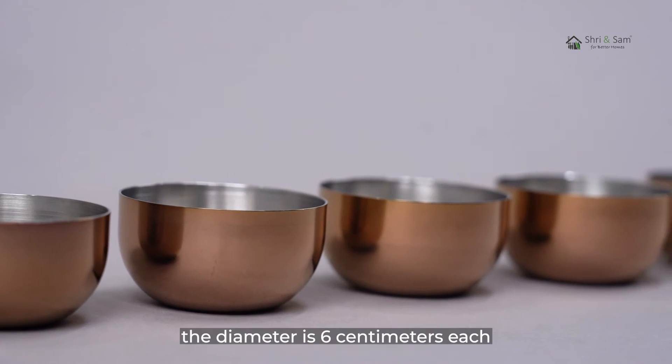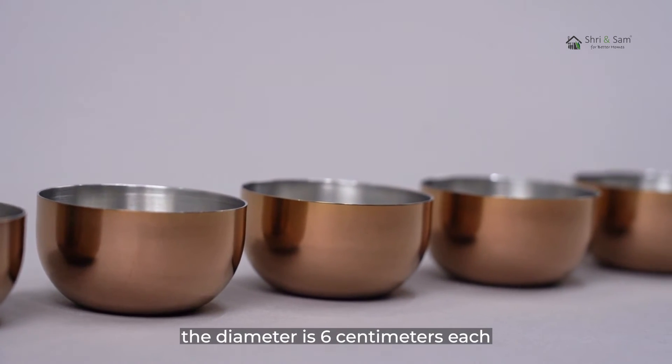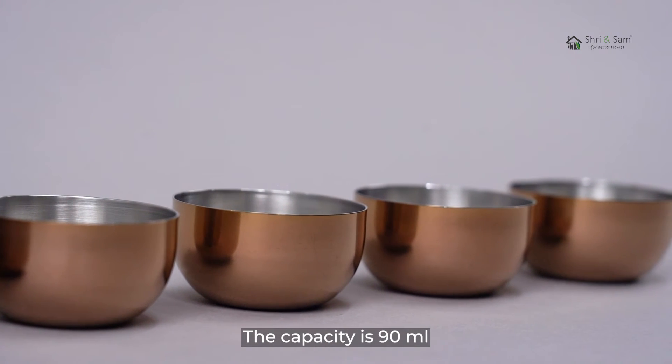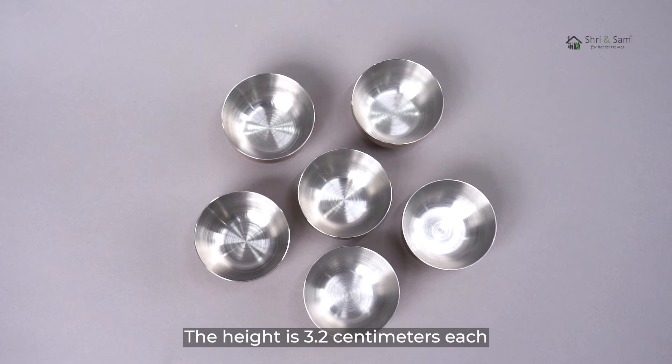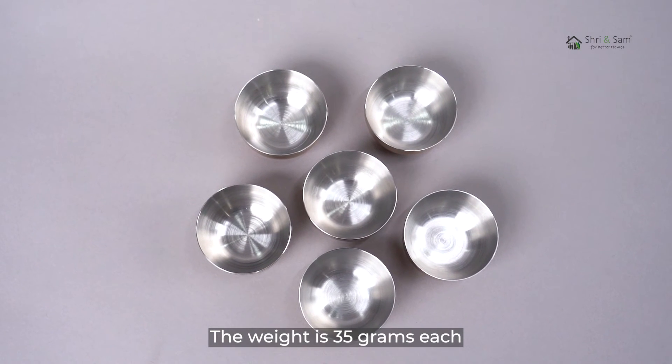The color is rose gold. The diameter is 6 cm each, the capacity is 90 ml, the height is 3.2 cm each, and the weight is 35 grams each.